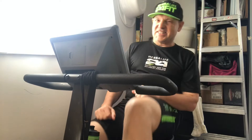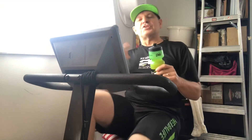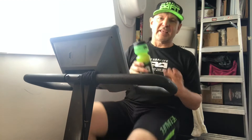Here I'm hydrating with my CR7 Drive, because as you exercise and sweat, the water comes out — you need to hydrate and put liquids back in.